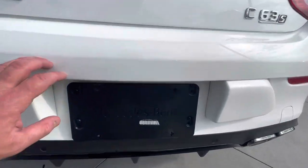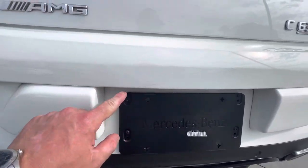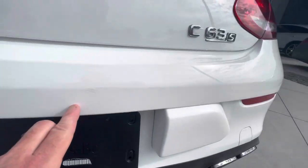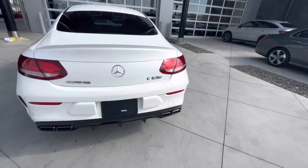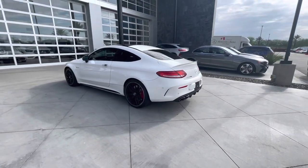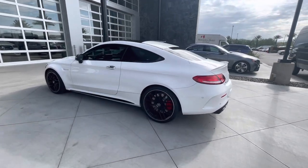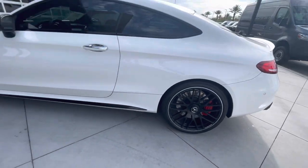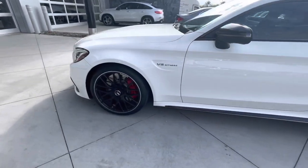I'm going to have my detailer do some buffing — there are just some light wear marks on the rear bumper. I would say this car is about an eight and a half out of ten. It isn't perfect but it's in very beautiful condition. Driver rear wheel is clean, no curb rash, and driver front wheel is clean as well.